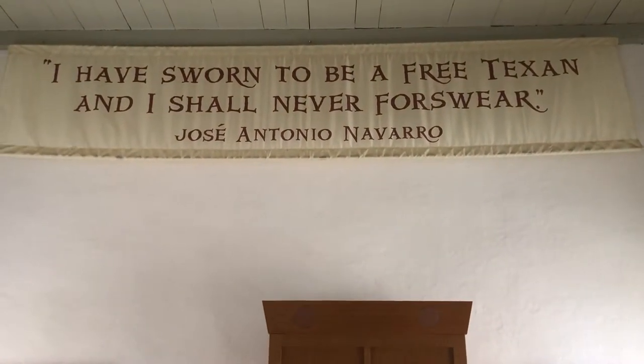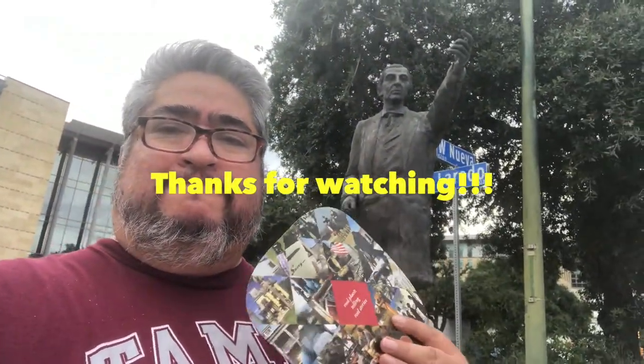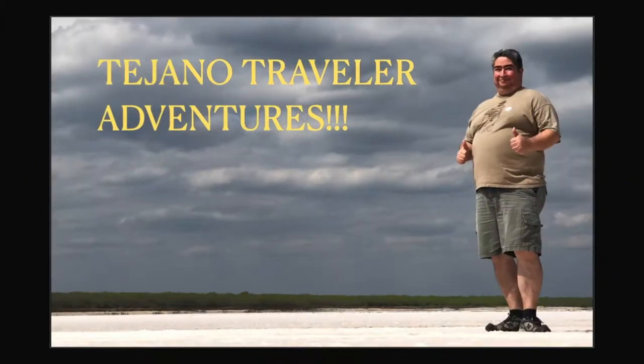He was a signer of the constitution and a leader during the revolution, and he helped the native Tejanos maintain their influence. Anyways, thank you for listening. Make sure to like and subscribe.